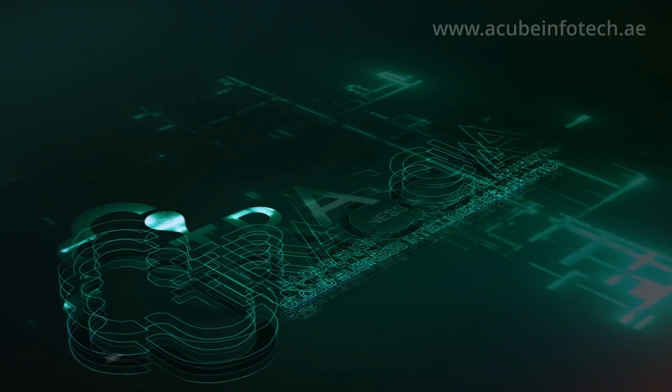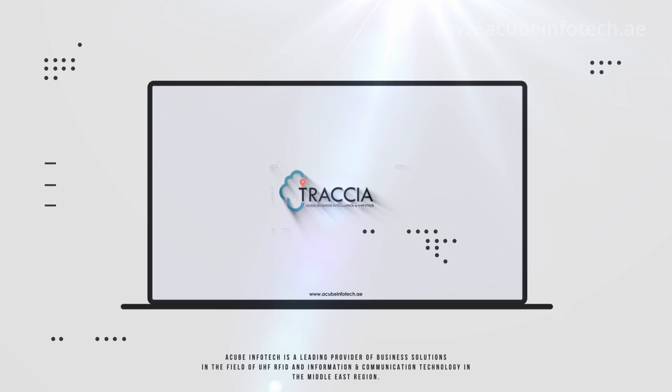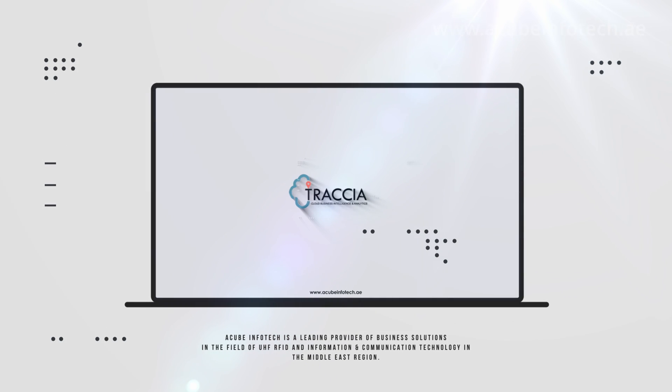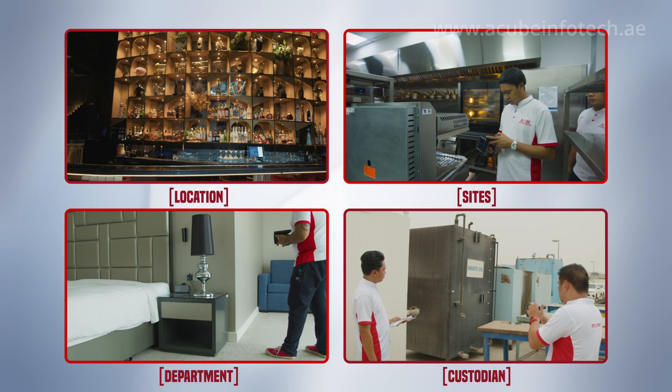Trashia asset management software, powered by Acube Infotech, helps organizations overcome these challenges with ease by managing their valuable assets based on classifications like location, sites, department, and custodian.